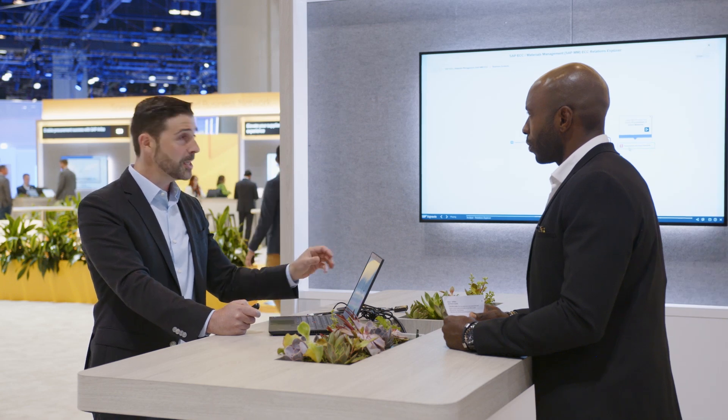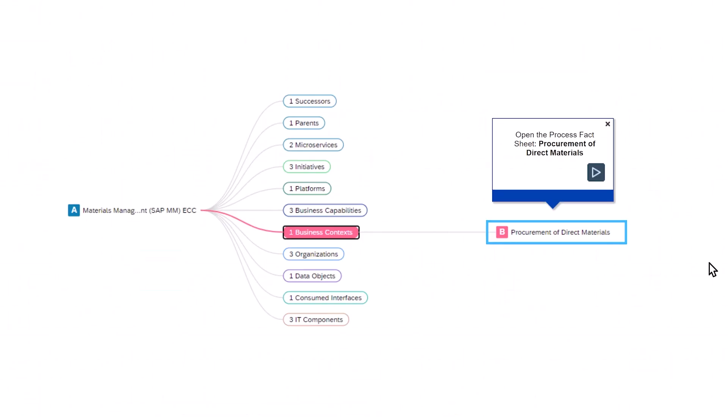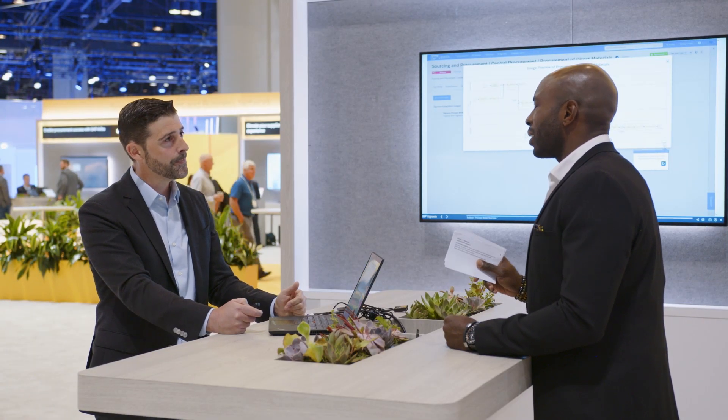The magic is we can bring the process dimension and the IT dimension together — and they are all linked. You asked about the bi-directional connector, and here is exactly how it works: from an application you can see which processes are linked, and when you click on a process you can consume an overview of the process context from SAP LeanIX. That's the magic of this bi-directional connector.